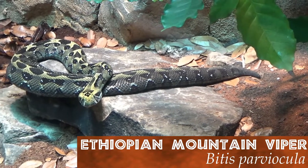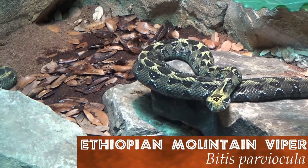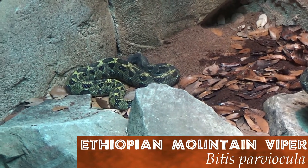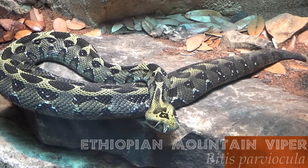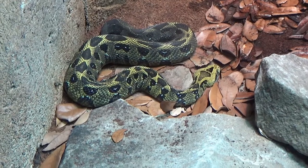Back in Africa, the elusive Ethiopian mountain viper sits as one of the most unknown snakes in the world. Found only in small pockets of Ethiopia, this 130 centimeter or 51 inch snake blends into its surroundings using its green and black pattern.